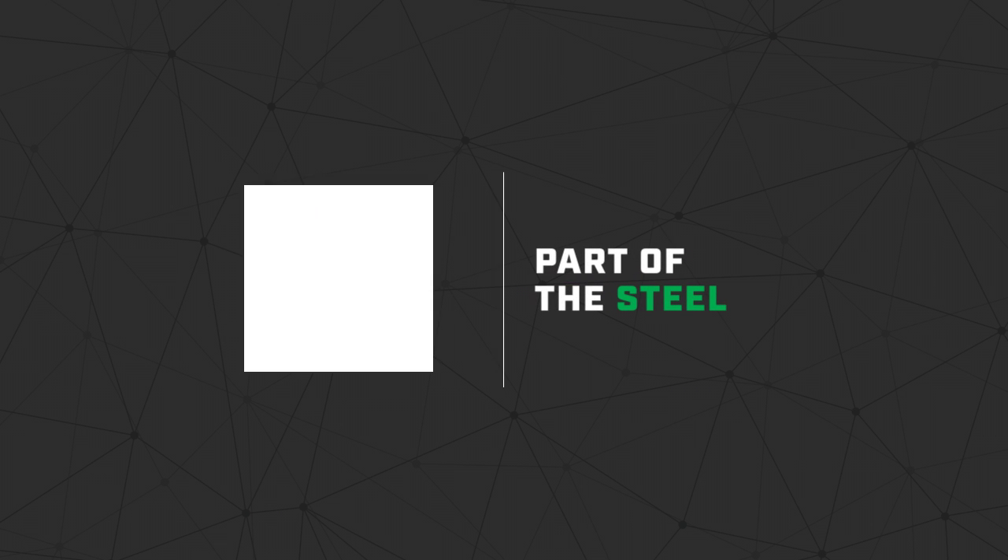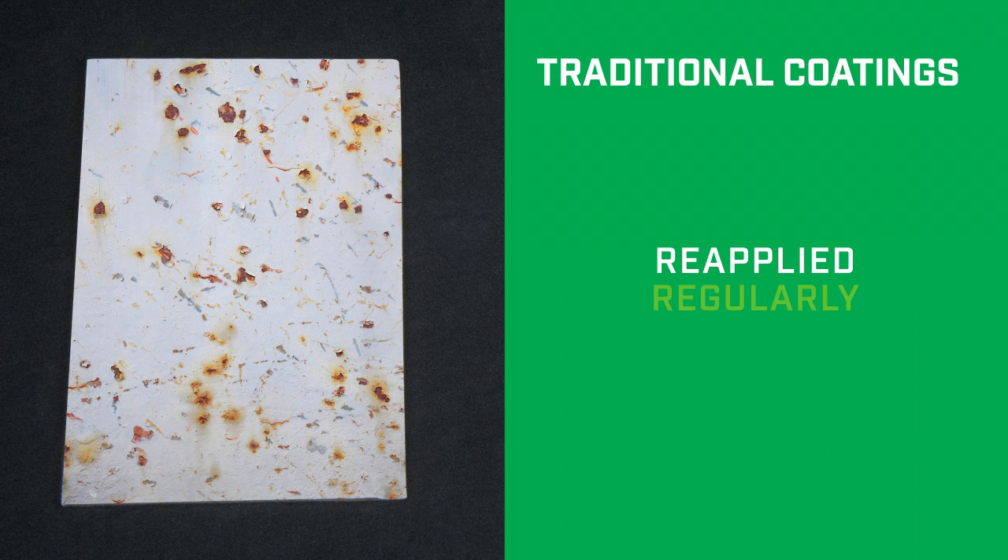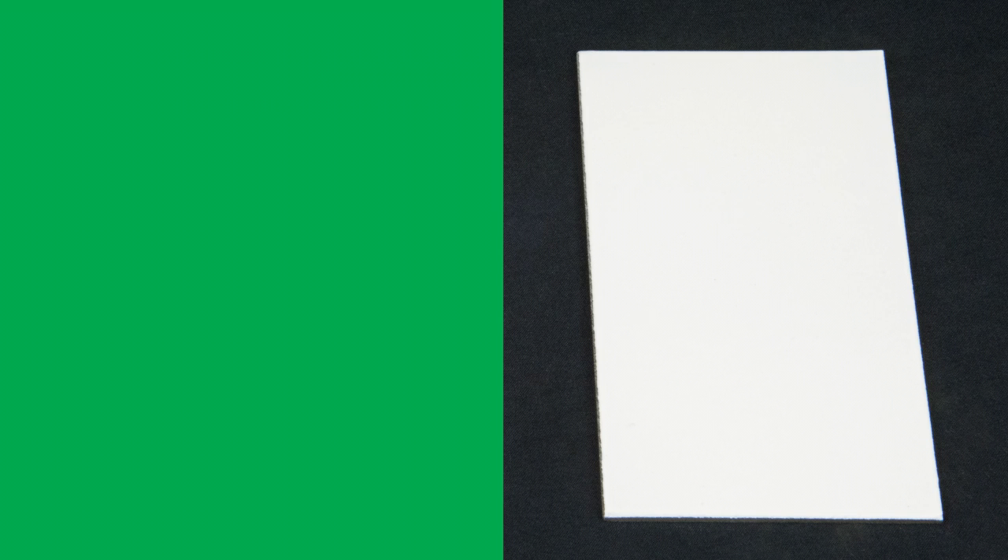Through this process, EonCoat actually becomes part of the steel. Traditional industrial coatings need to be reapplied regularly to slow corrosion, but because of its patented formula, EonCoat only needs to be applied once to stop corrosion for decades.